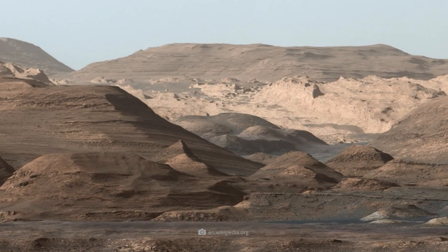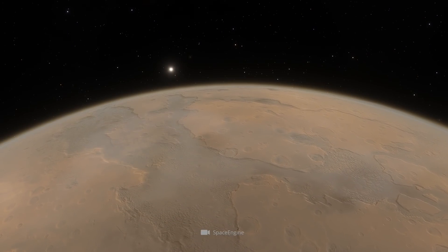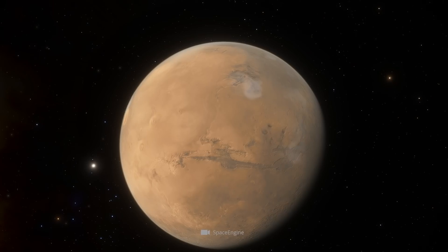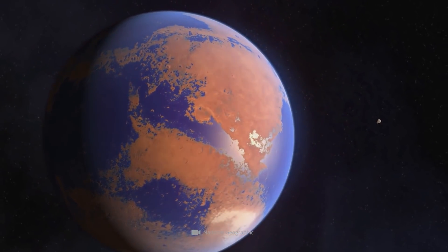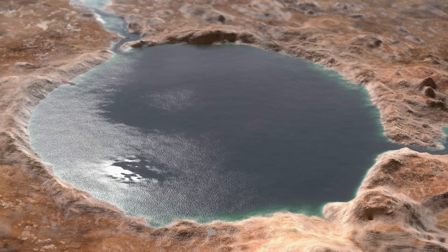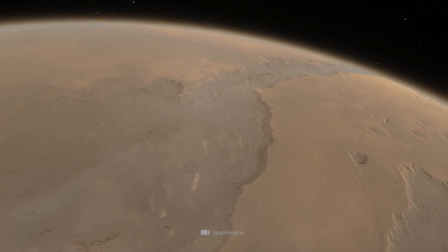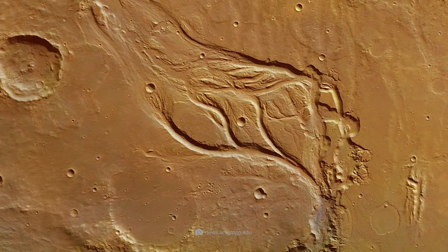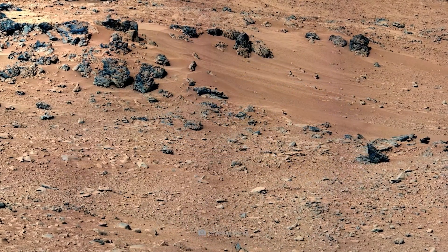Such structures embody ancient relics of Mars' past, which significantly help researchers trace the evolution of the celestial body. Accordingly, the object was formed at a time when the now dust-dry surface of Mars was still graced by accumulations of water and flowing streams. Thus, the exciting structure represents the result of rivers that once meandered across Mars, deforming and solidifying the rock by carrying minerals with them.